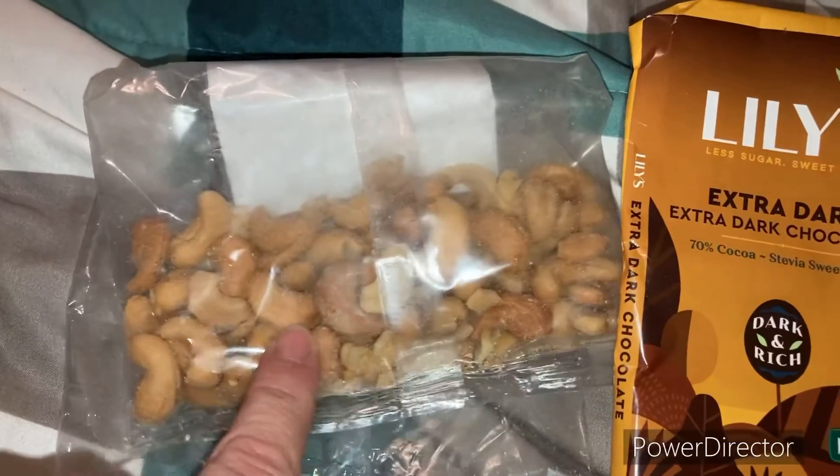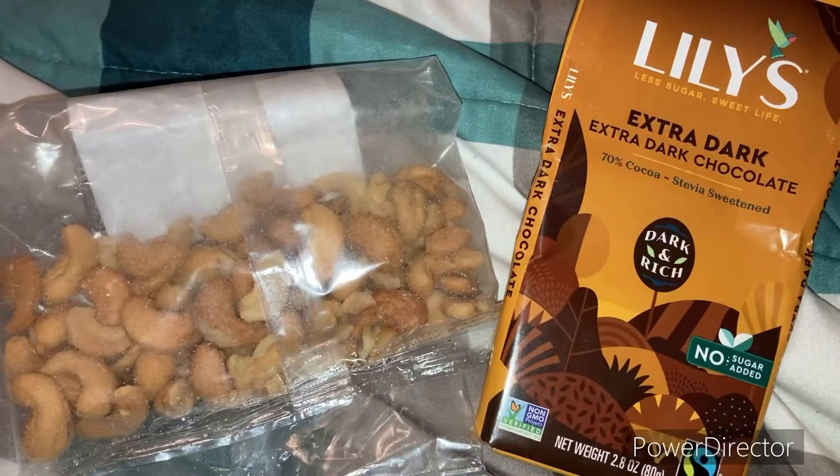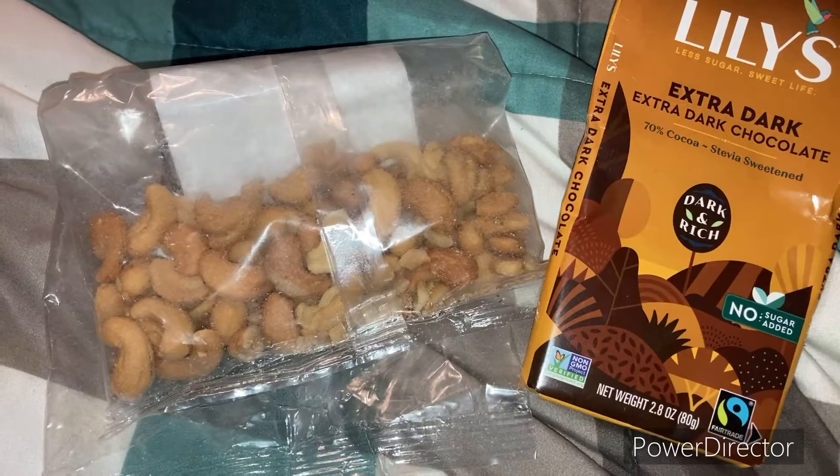For my snack I have some salted cashews, extra dark chocolate, and some GGMs.